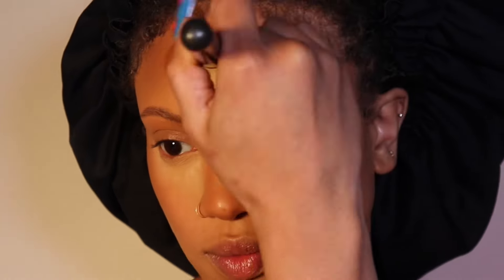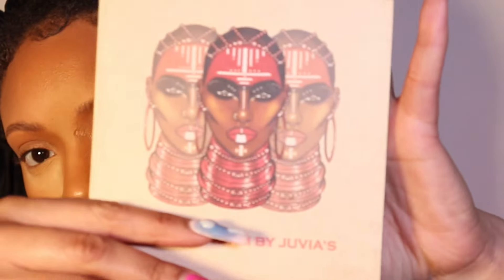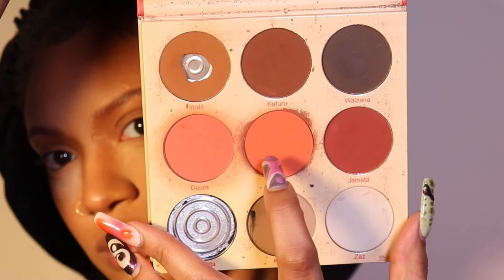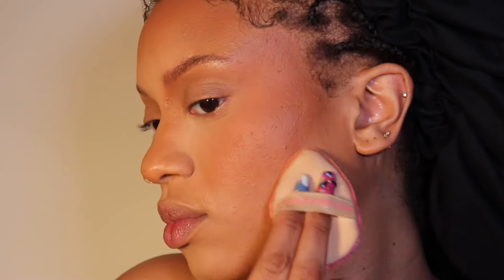I wing that bronzer out to blend it in with the bronzer I already placed there. Then I go in with Fenty Coco Naughty — it's the perfect deeper bronzer-contour vibe for me; it just gives definition to my face. I go in with the Warrior 2 Juvia's Place palette using two colors as my blush, because I don't have any blushes — it works perfectly as a blush for an everyday color.